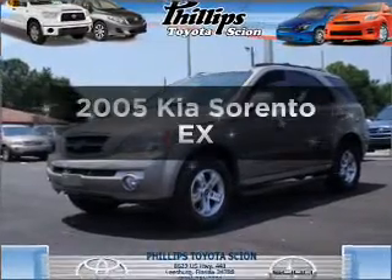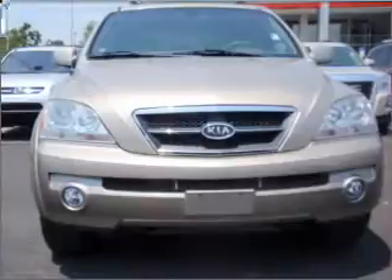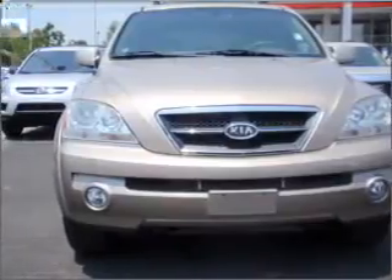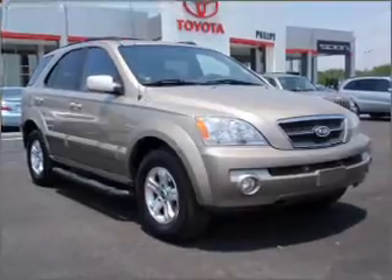Presenting the 2005 Kia Sorento — everything you need under one roof with this great vehicle. With a reliable six-cylinder engine that responds smoothly to its five-speed automatic transmission.